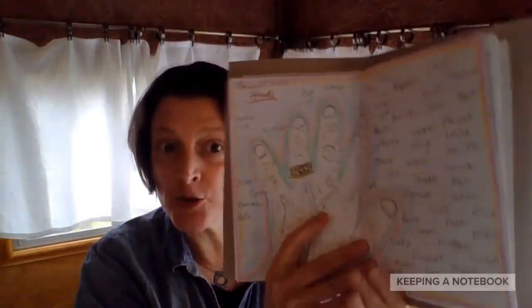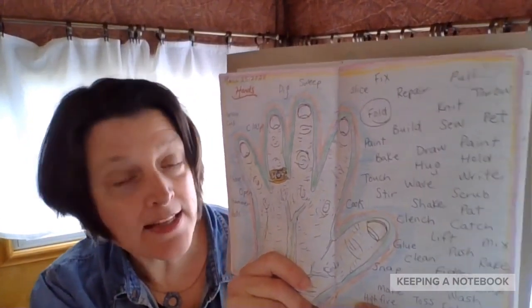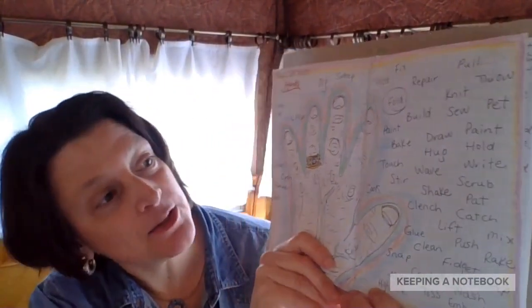For today's writing exercise, what I did is I traced my hand. And then, around my hand, I wrote all of these different verbs or action words that describe different things that hands can do.